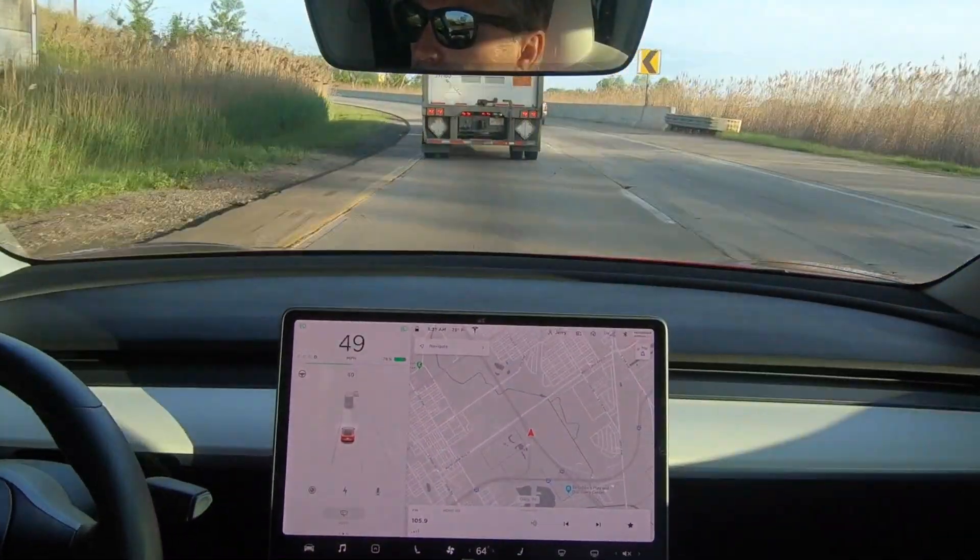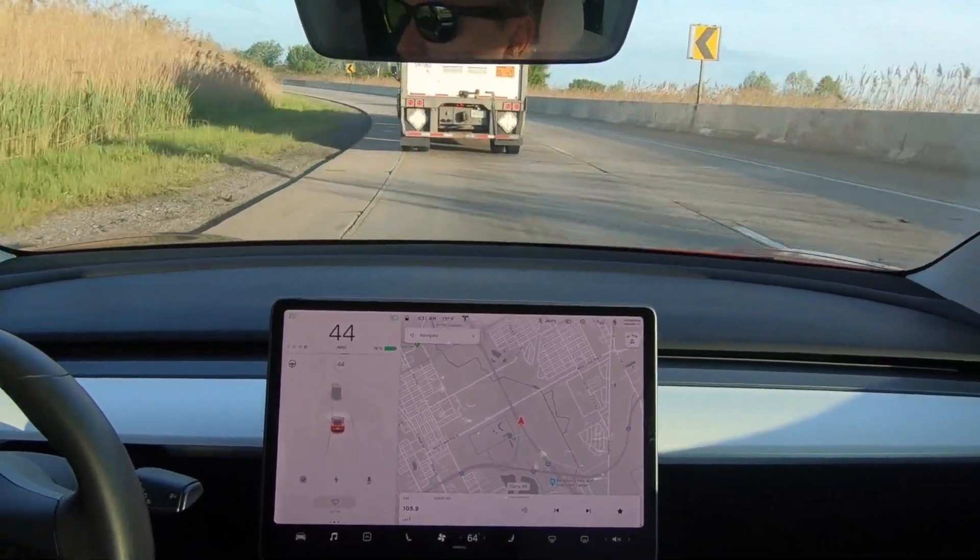Big truck, big truck, big truck — make a slow turn.